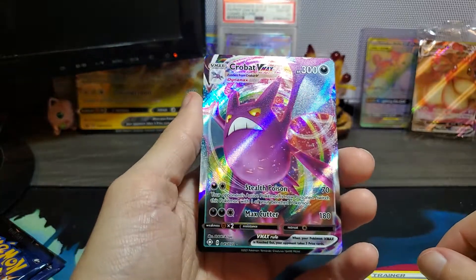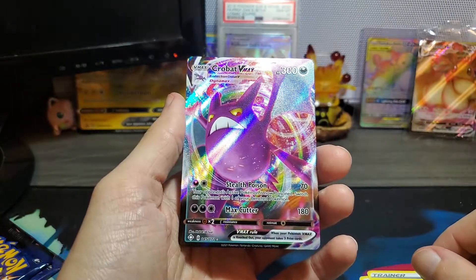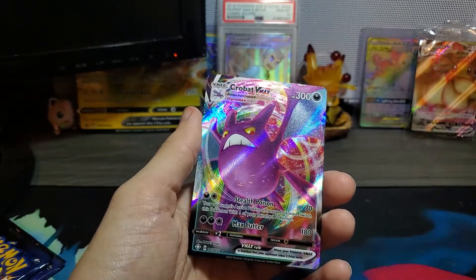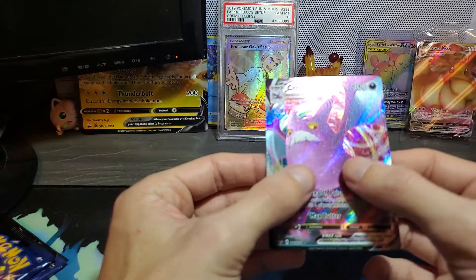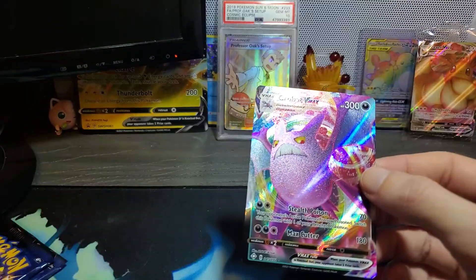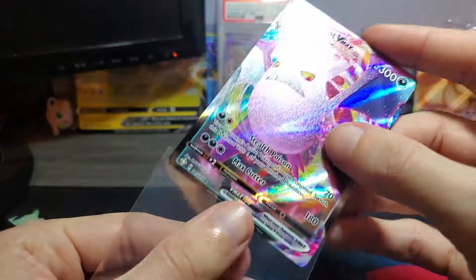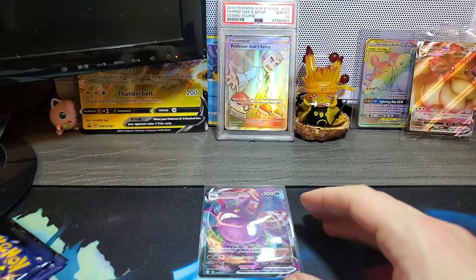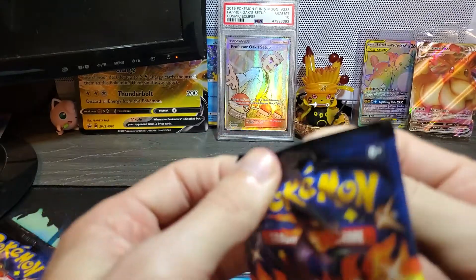Sweet! I do love me some Crobat, and he's actually pretty useful in the TCG from what I understand. But just in general, the texture on this card feels fantastic. That is awesome. My first Crobat VMAX from Shining Fates — I will take it. Let's keep the party rolling. I'll take a VMAX. I haven't pulled a shiny full art either, and that's kind of surprising. I figured I would — I have pulled some other things, but not any of those yet.